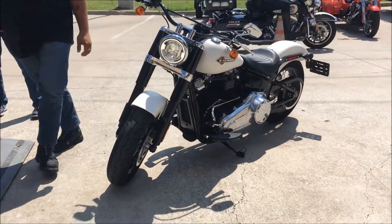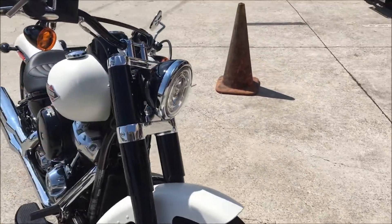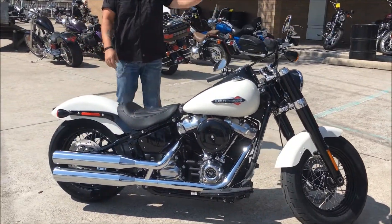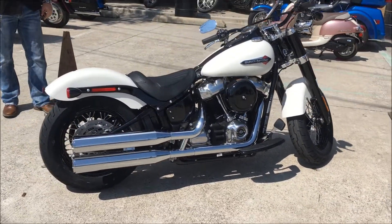Brand new off the truck is a 2018 Softail Slim in Bonneville Salt Denim. Got blacked out accents on it and of course the Milwaukee 8 107, plenty of power. Got something else in the truck that you might want to see too here in just a minute. Jose's going to back it out.